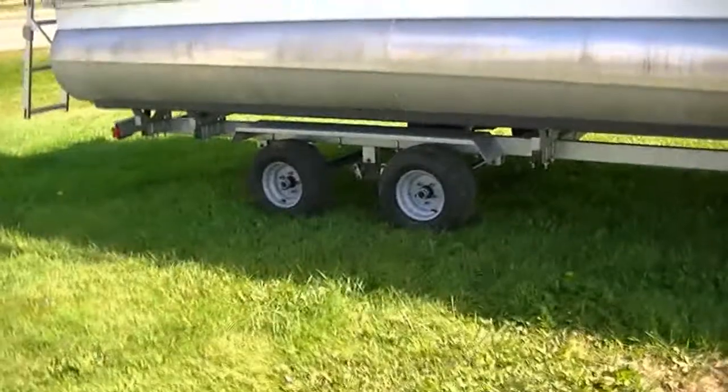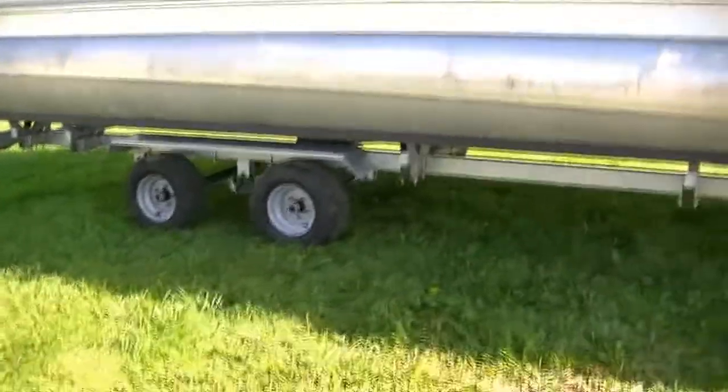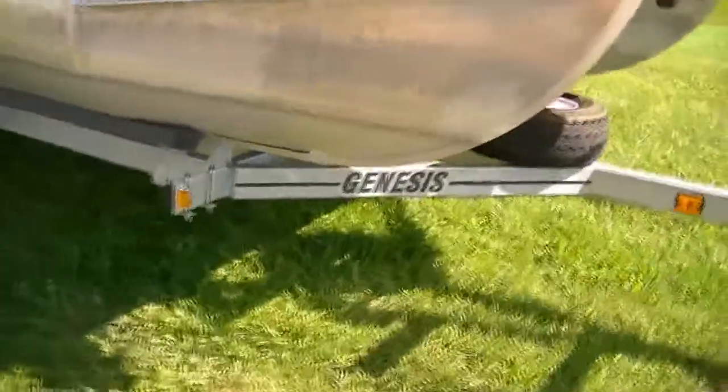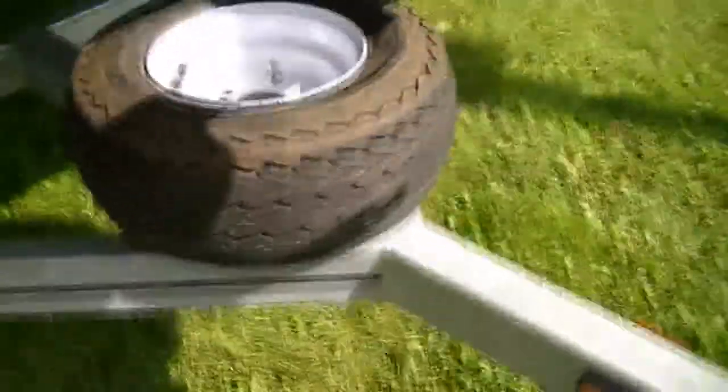You got a tandem axle fully galvanized Genesis trailer with load guides. Very nice trailers — we carry this line. Everything is pretty much adjustable on this. They make solid trailers, with spare tire and spare tire rack.